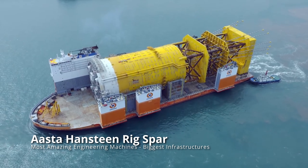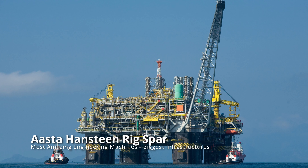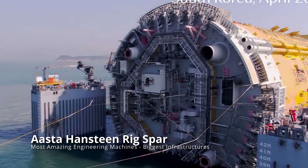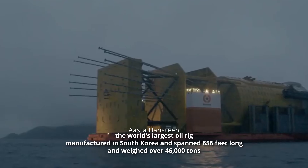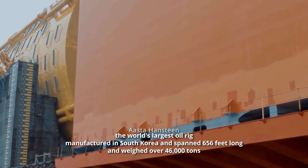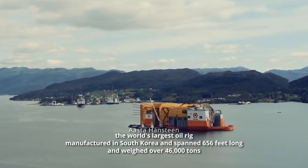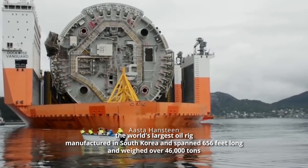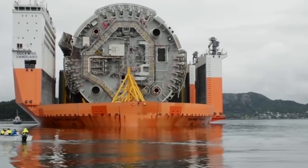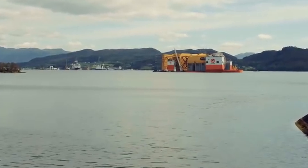Have you ever thought about how an oil rig was built so far out at sea? Various large maritime constructions and massive equipment help build them, and they are equally amazing. Consider the Asta-Hanstein, the world's largest oil rig. The spar platform for this enormous structure was manufactured in South Korea, spanned 656 feet long, and weighed over 46,000 tons. This extraordinary megabase needed to be delivered all the way from Korea to the coast of Norway.